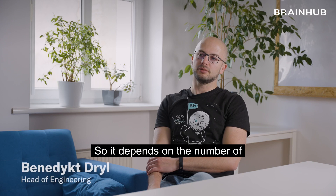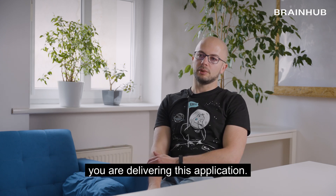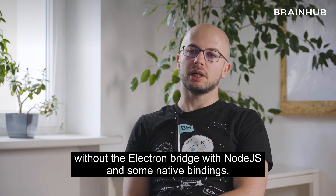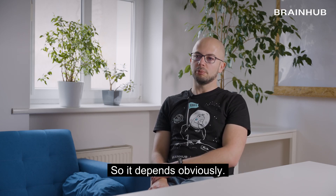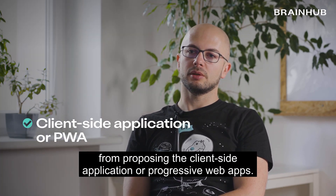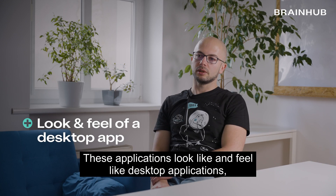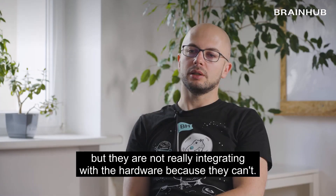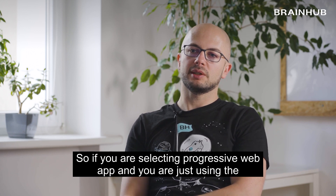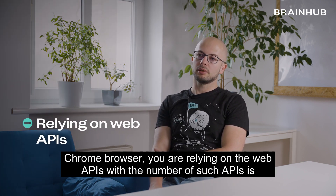It depends on the number of hardware integrations you want to do. Obviously that changes how you deliver the application — with hardware we can't perform without the Electron bridge with Node.js and some native bindings. In most cases we start by proposing a client-side application or progressive web apps that stay in the browser. These applications look and feel like desktop applications, but they are not really integrating with the hardware because they can't.